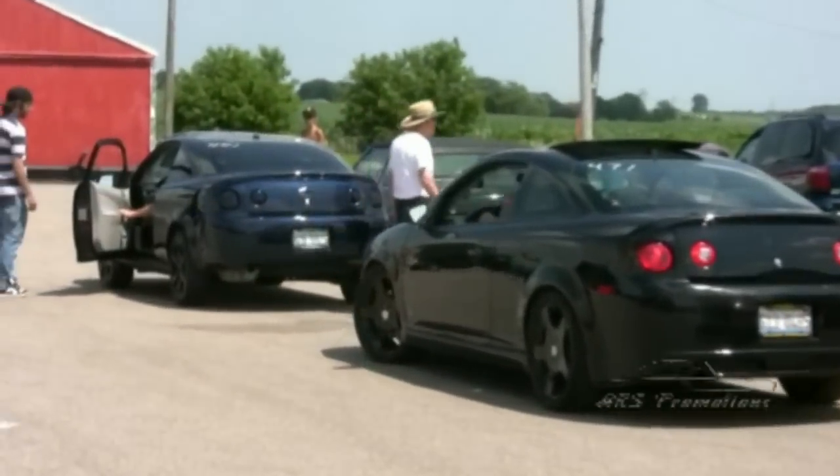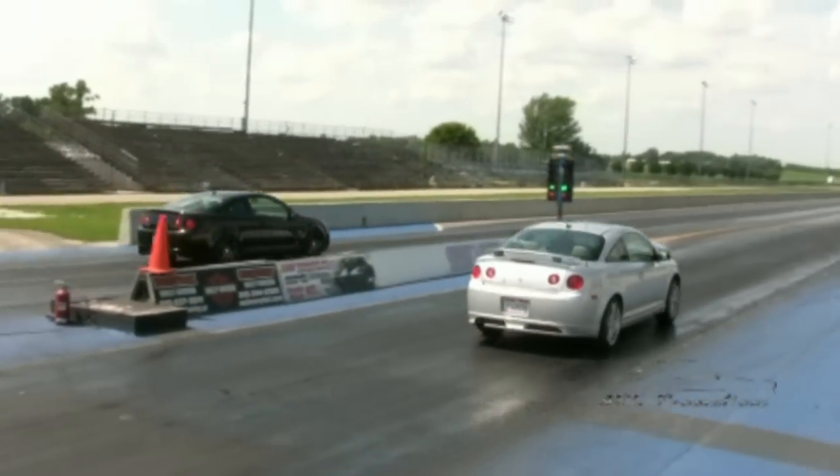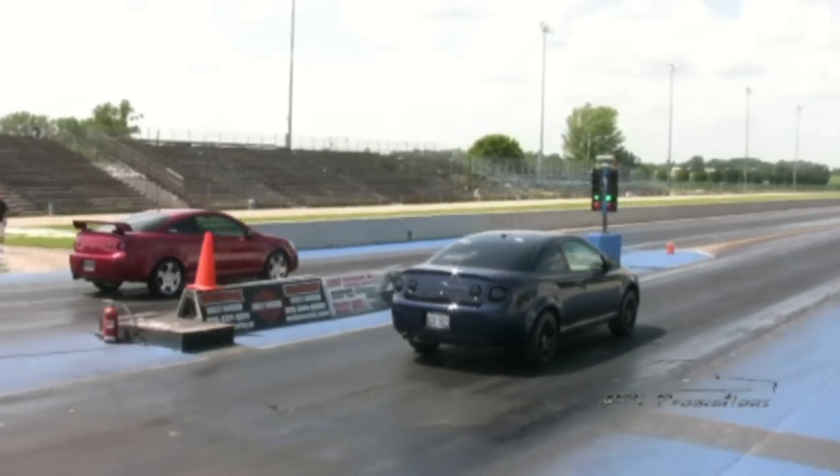Yesterday we spent the day up at Great Lakes Dragway up in Wisconsin. A lot of the Cobalt members were racing and had just a great day. It was an awesome turnout.